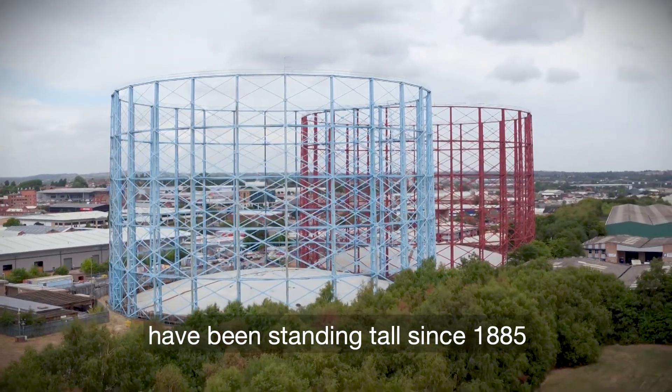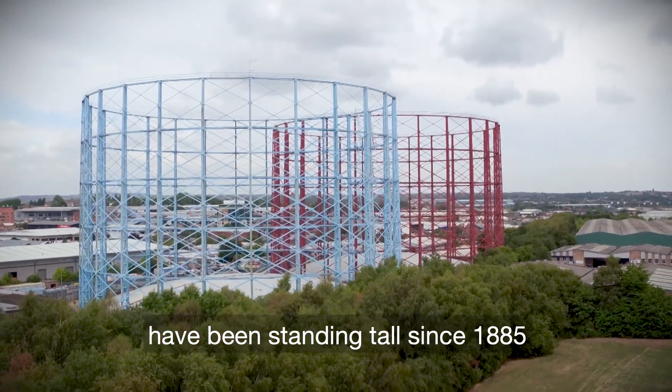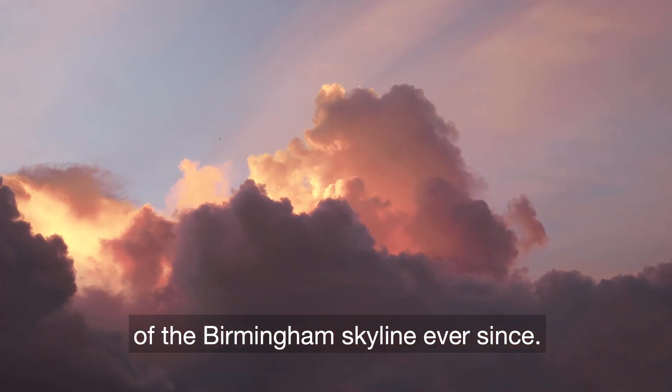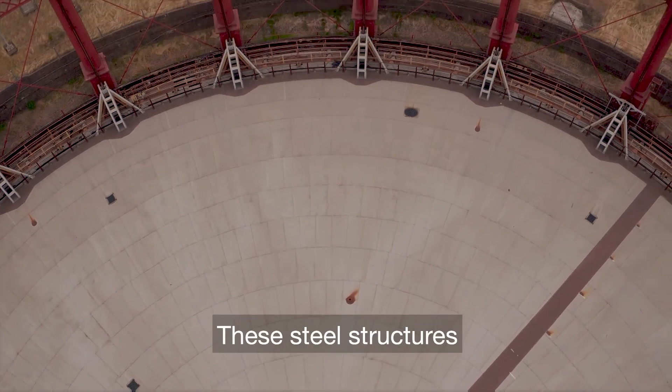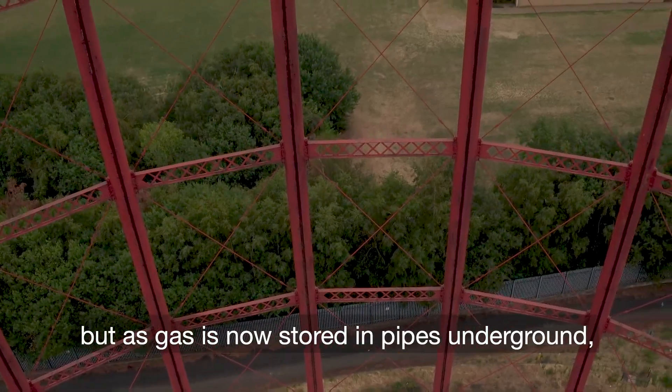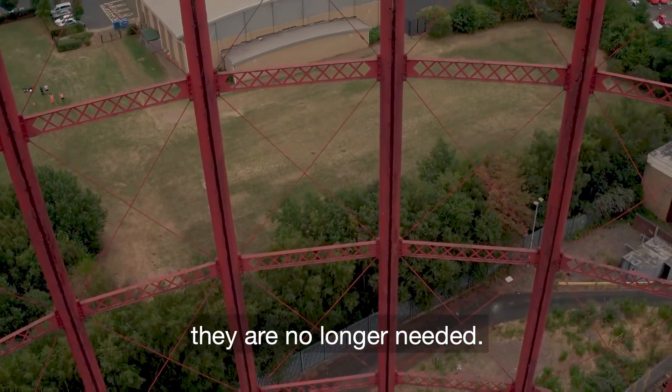The Windsor Street gas holders have been standing tall since 1885, where they've remained a feature of the Birmingham skyline ever since. These steel structures were formerly used to store gas, but as gas is now stored in pipes underground, they're no longer needed.